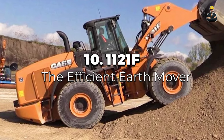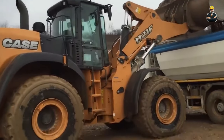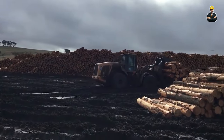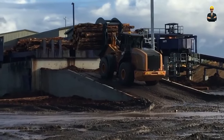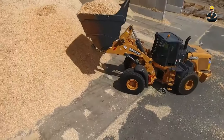Starting our countdown at number 10 is the Case 1121F, the Efficient Earth Mover. This robust wheel loader hails from the United States and is known for delivering maximum performance while consuming minimal fuel. With a length of 29.8 feet and a weight of 27.6 tons, it's a compact powerhouse. Its 347-horsepower engine ensures it can handle even the most demanding tasks with ease.